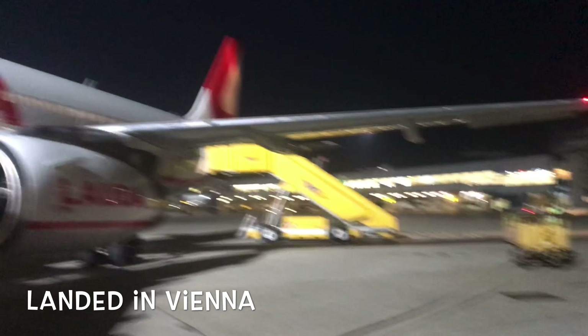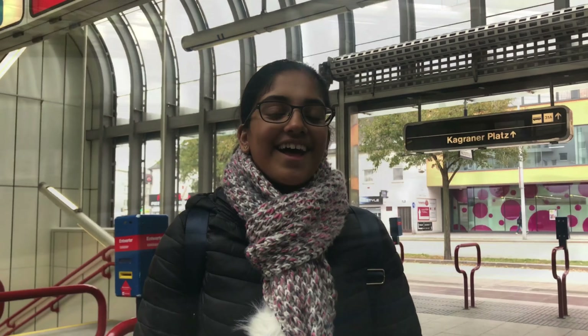So we've landed in Vienna. The flying time was 2 hours and 45 minutes. Now we're at Vienna airport and it's 10 o'clock at night. Hello and welcome to day one in Austria. Right now we're on Krogeraner Platz waiting for our train.